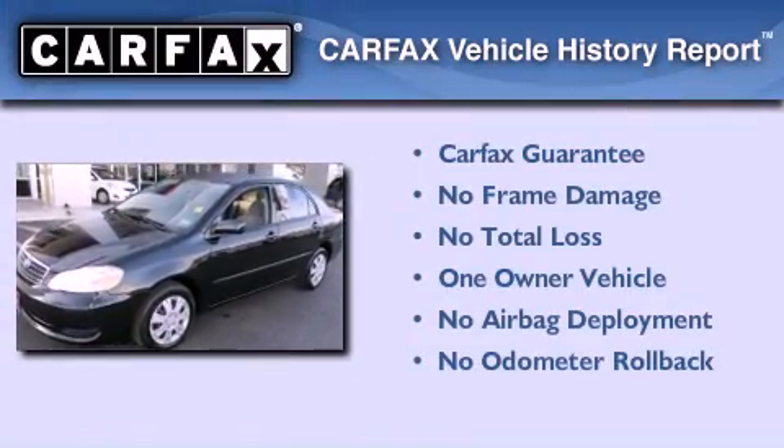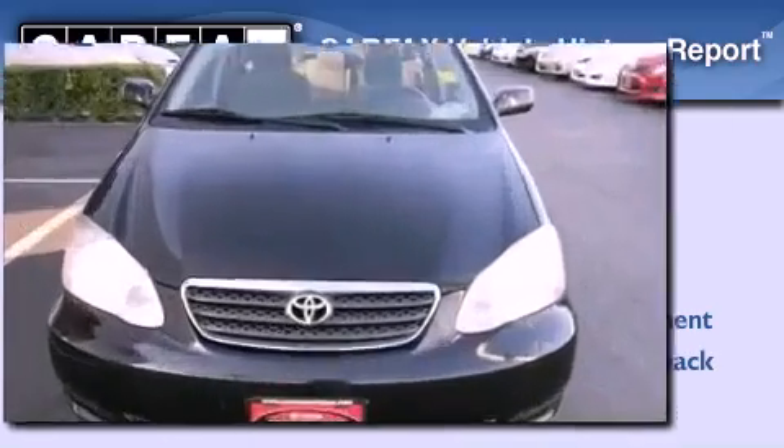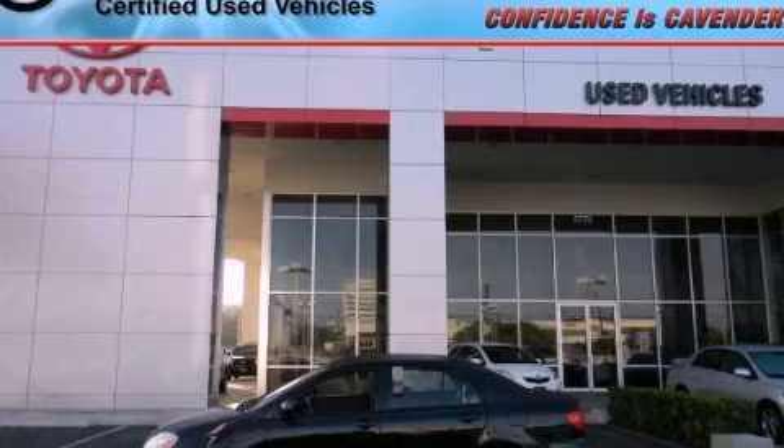This sedan also has had only one owner, and it qualifies for the Carfax buyback guarantee. Contact us today and schedule your opportunity to see this vehicle in person.